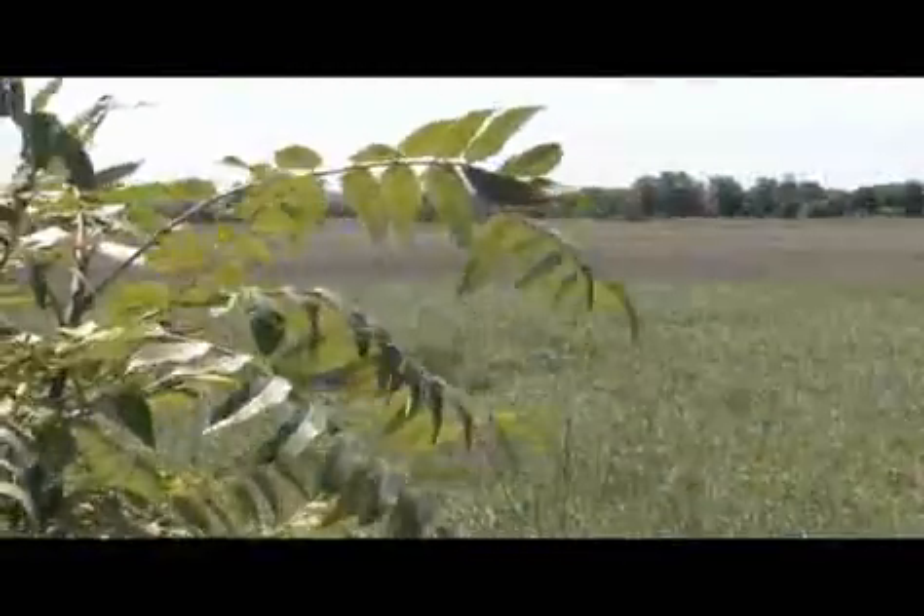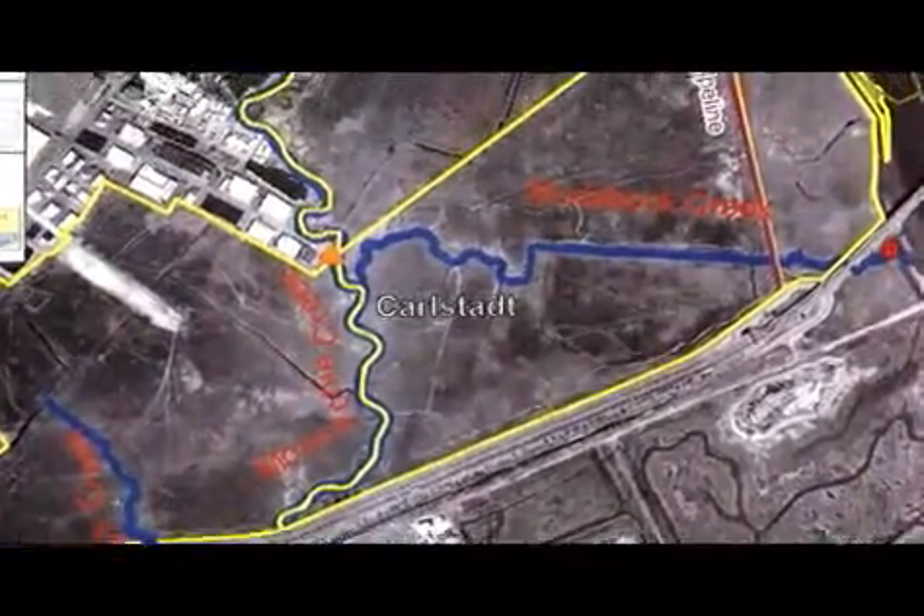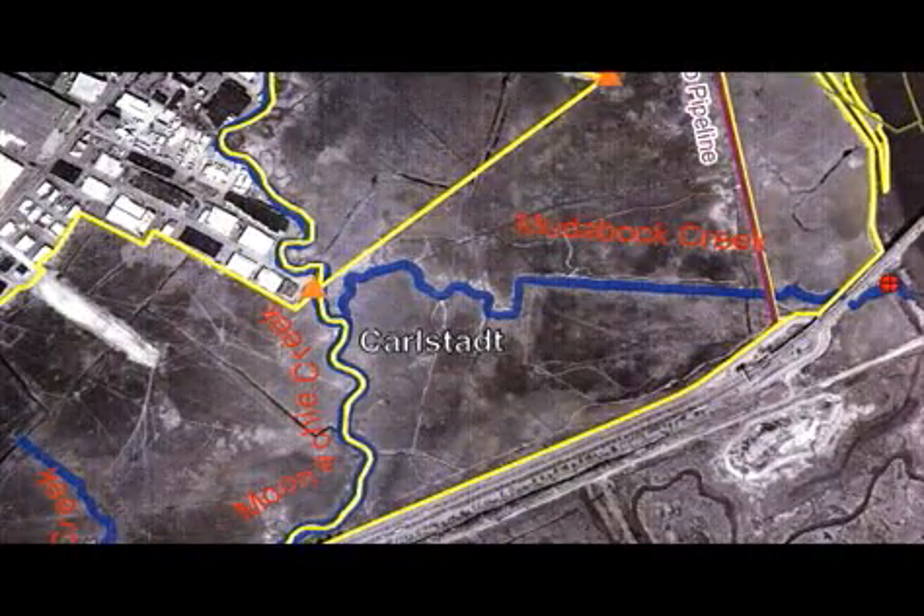The project is located in the Richard P. Cain Natural Area, formerly called the Empire Tract. It lies just northeast of the new Giants and Jets football stadium and the Izod Center.